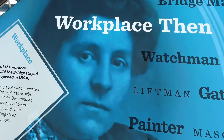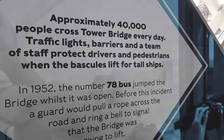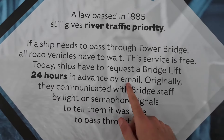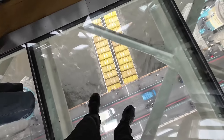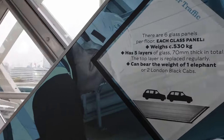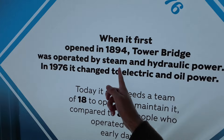In 1952 a bus jumped over the bridge when it was open — wow! It also looks like tall boats need to make a reservation to open the bridge 24 hours in advance by email. Originally the bridge was operated by steam but now it's electric and oil. I love this — so interesting and iconic. Now we get to go and see the engine rooms.